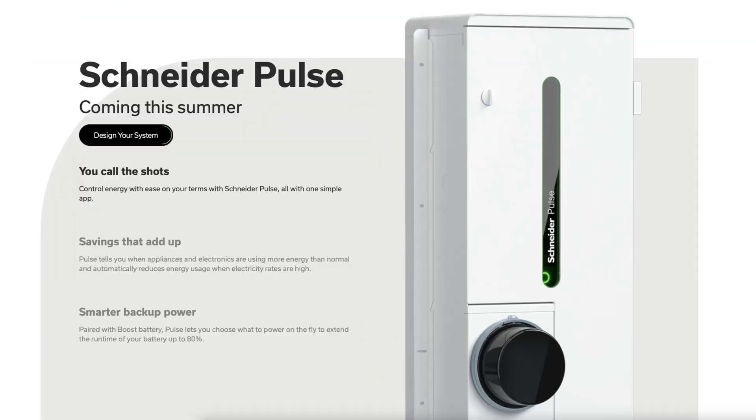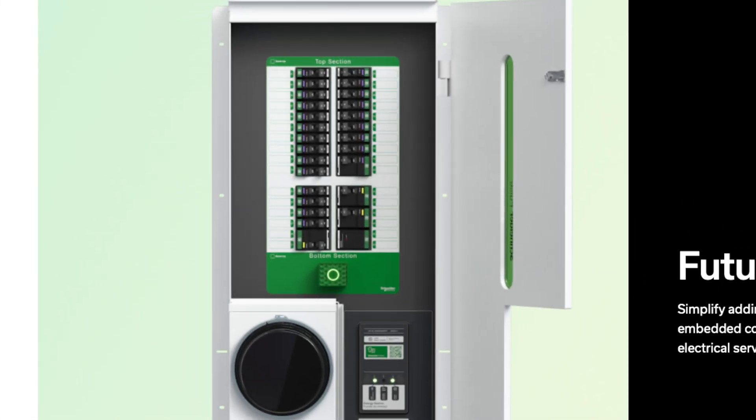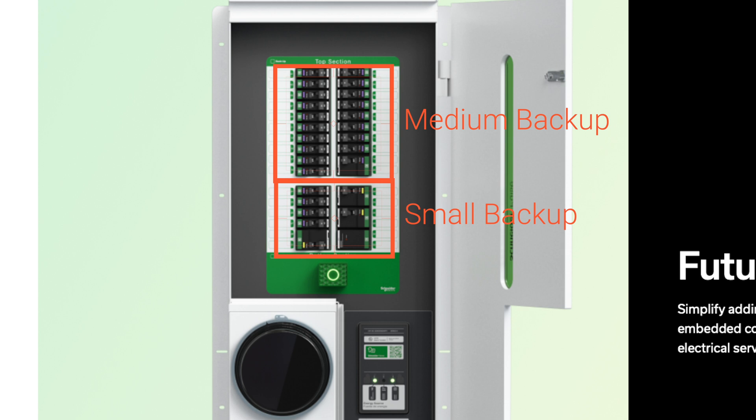First off, you can install smart circuit breakers as needed for individual breaker monitoring and control. This is very valuable during a power outage when you have a battery backup system, which leads us to the split bus bar design. There's a top section and a bottom section to this electrical panel. It looks pretty clear to me that it has three configurations available depending on how much you want to back up, since every system has different limitations. The lower third section is likely for small backup, with the top two thirds for medium.